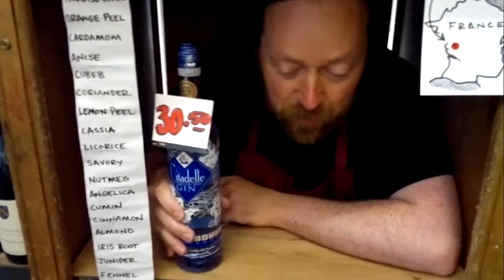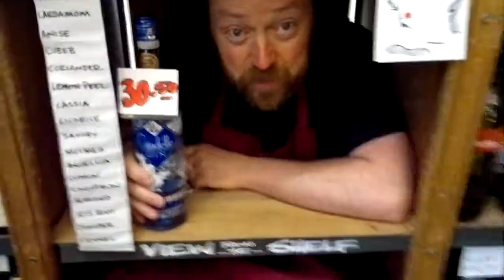So, get down to your local. There are two bottles here, £30.50, and we sell tonic too.